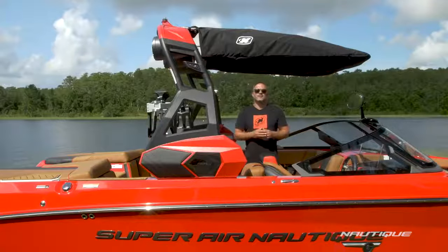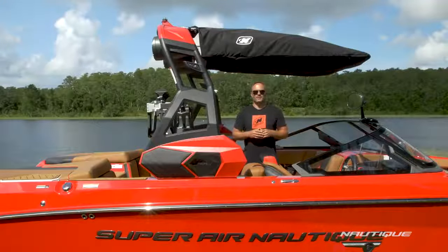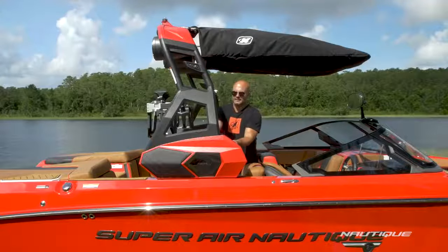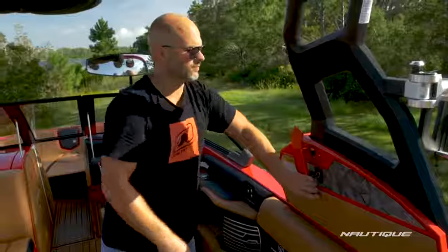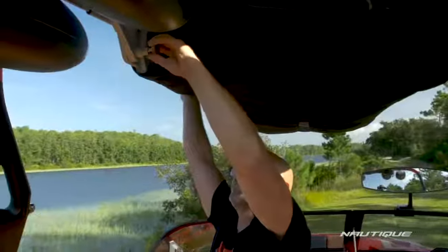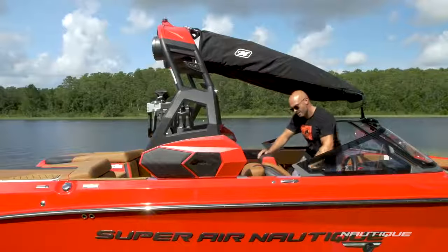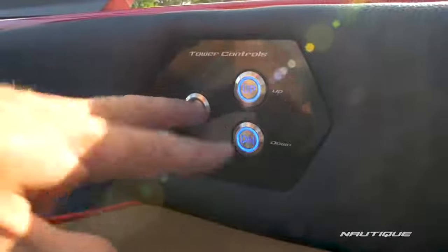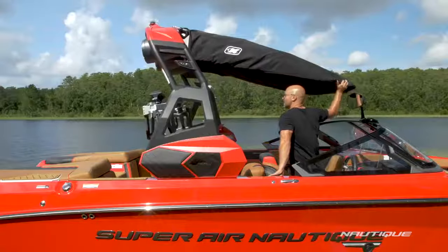Our new standard actuated Flight Control Tower is super easy to fold. All you have to do is release the cam latch on both sides at the base of the tower, release the latch here on the bimini top, and then come over here right next to the driver's seat and push the down button and it folds right back.